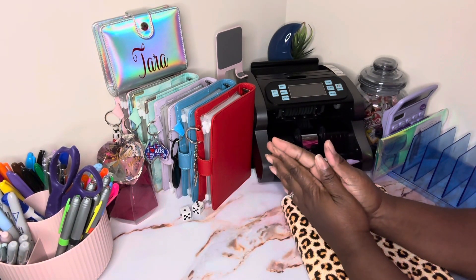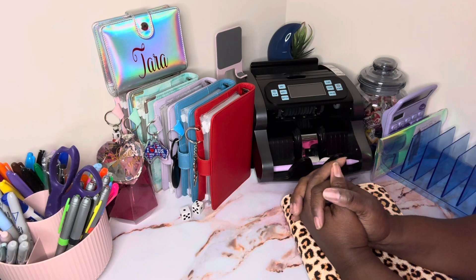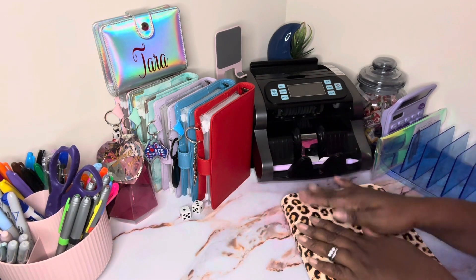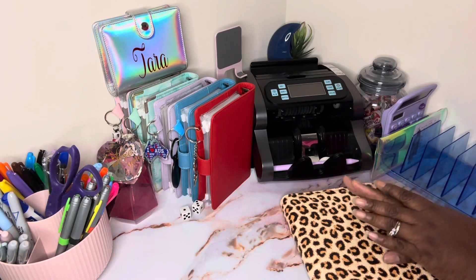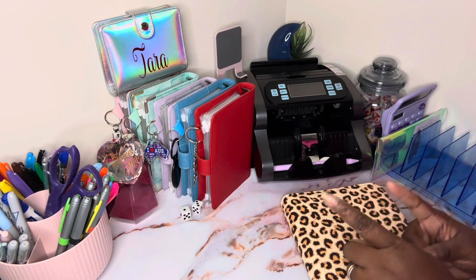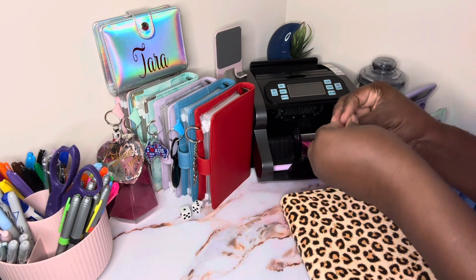Hello everyone, welcome and welcome back to my channel For the Love of Budgeting. My name is Tara. Today we're going to be stuffing my 100 envelope challenge as well as my challenges in my leopard binder. We're going to be stuffing a total of $100 today and we're going to stretch it as far as we can. And when I say I'm stretching it honey, I am stretching it.